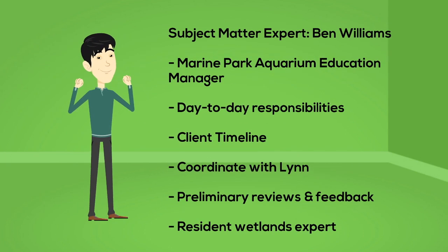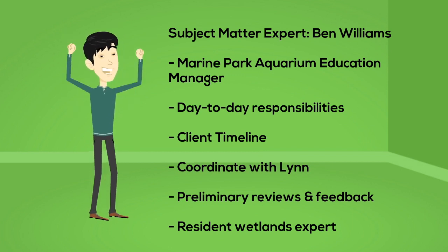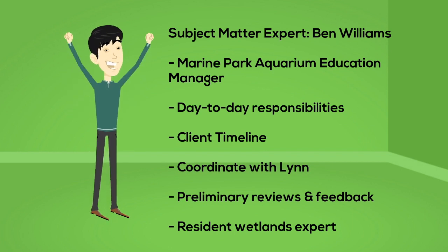Ben Williams is the Marine Park Aquarium education manager and subject matter expert. He has day-to-day responsibilities on the project. He's responsible for the client timeline, he coordinates with Lynn, he handles preliminary reviews and feedback, and is the resident wetlands expert.